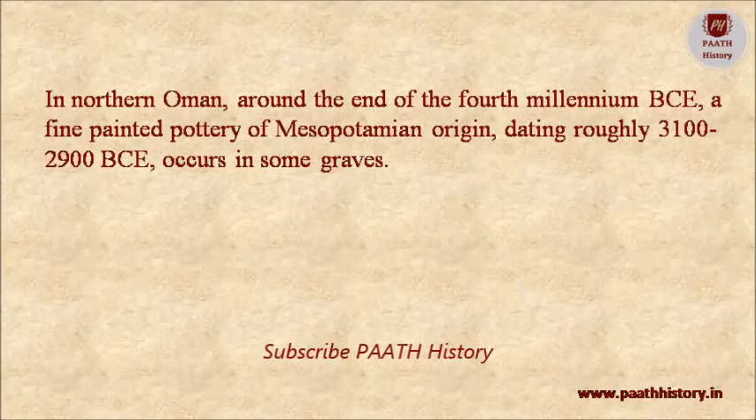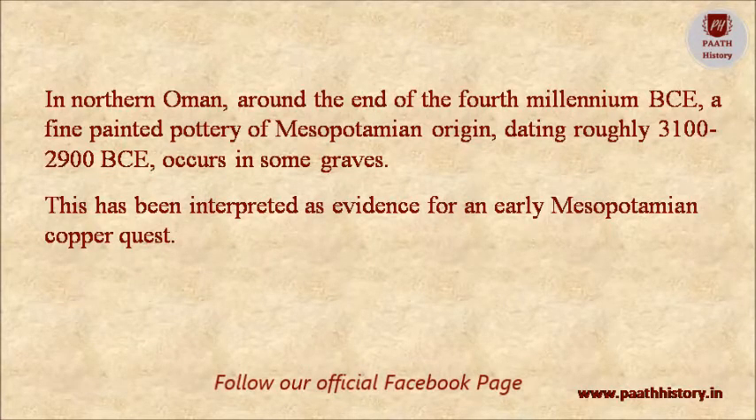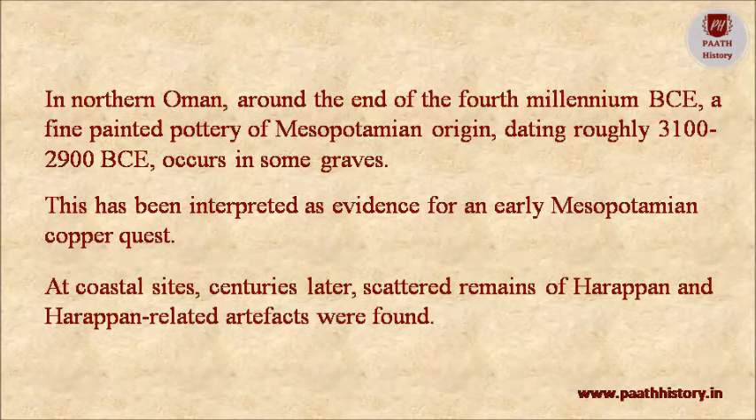In northern Oman, around the end of the 4th millennium BCE, a fine painted pottery of Mesopotamian origin dating roughly 3100 to 2900 BCE occurs in some graves, interpreted as evidence for an early Mesopotamian copper trade. At coastal sites, centuries later, scattered remains of Harappan and Harappan-related artifacts were found.